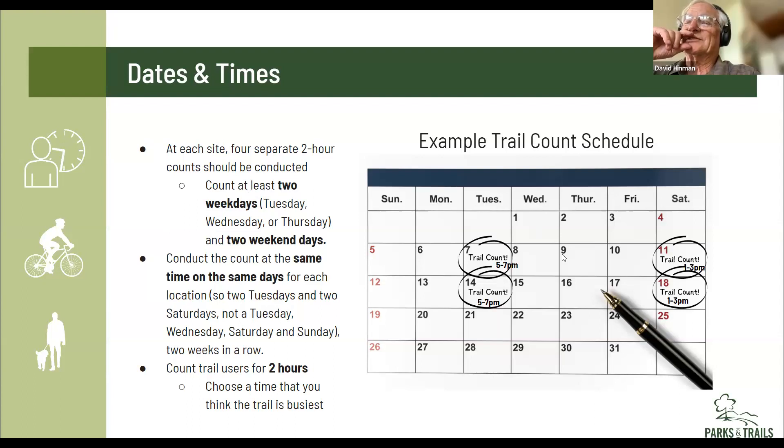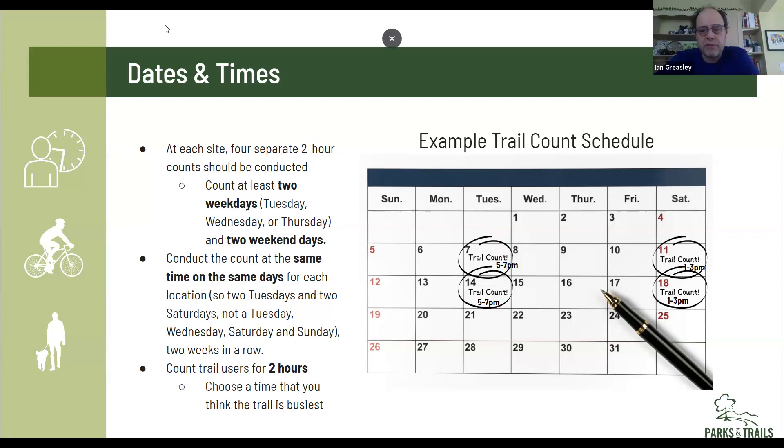To clarify the full schedule: you form a group of counters, pick two weeks away from holidays, and for each week you do at least one weekday — a Tuesday, Wednesday, or Thursday — and one weekend day, either Saturday or Sunday. Then the following consecutive week, you do that same weekday and that same weekend day at the same times. If you do a Saturday, you do Saturday the following week; if you do a Sunday, you do Sunday the following week. All in all, it's eight hours total.